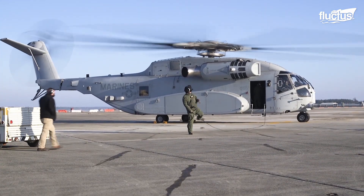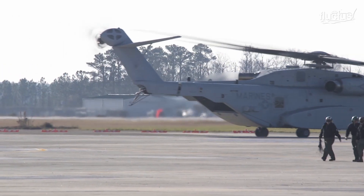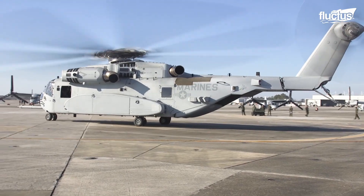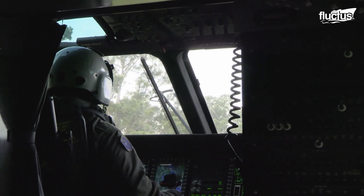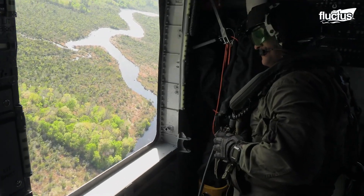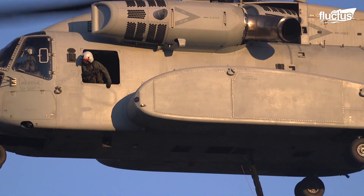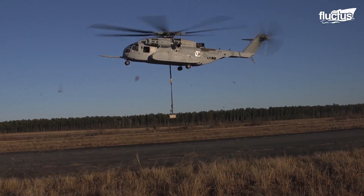The CH-53K has a maximum gross weight of 88,000 pounds and a length of 99 feet. It features three powerful engines, a new composite airframe, and state-of-the-art avionics systems, which provide enhanced situational awareness for pilots. It also has a larger payload capacity than any of its predecessors, with the ability to transport up to 36,000 pounds of cargo over a range of 110 nautical miles.